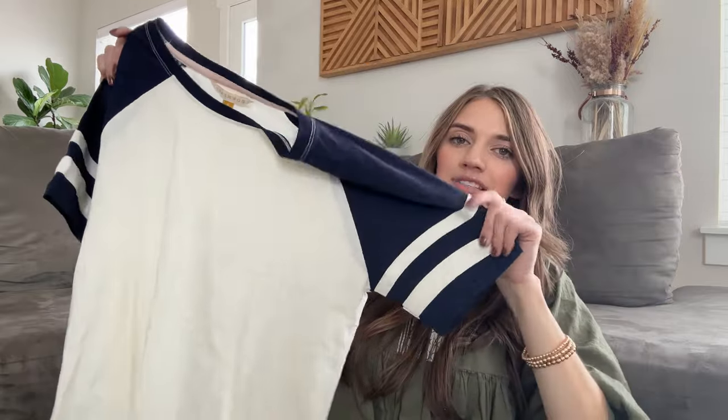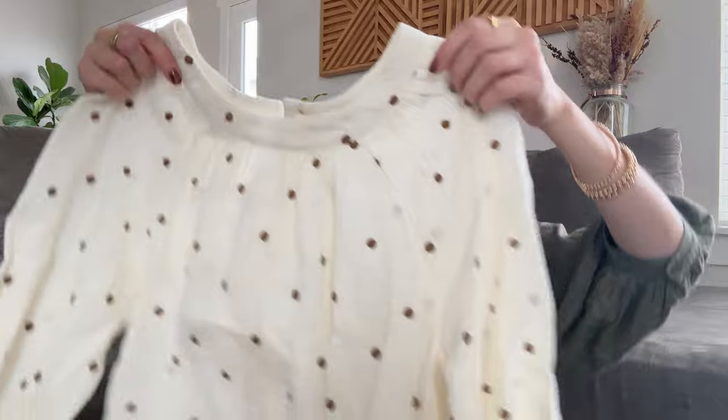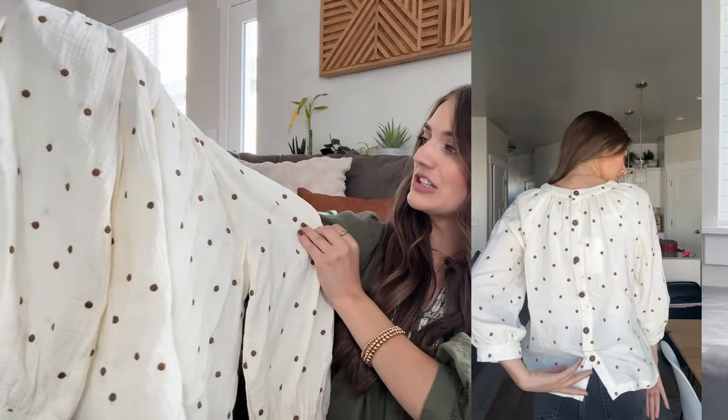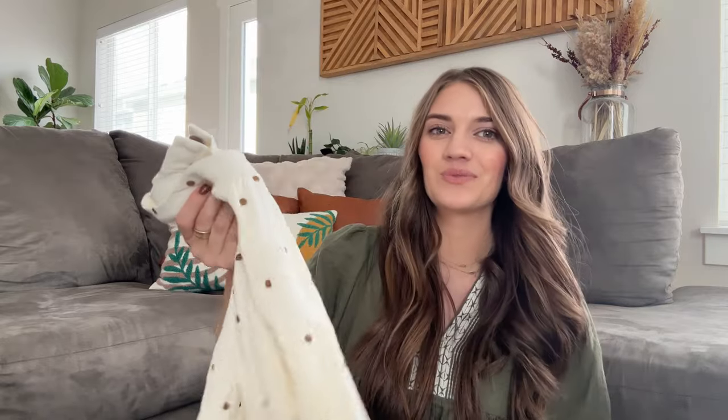Almost done with clothing — I got two shirts from Down East. First is this cute little baseball tee with fun little sleeves. I don't know if it's necessarily a fall piece, but it's a good staple item to have. Then I picked up this super adorable blouse with cute little polka dots — the back is the star of the show with fun button details down the back. The fabric is really fun, and when I put it on I was like, I have to wear this with black pants and black boots. Such a cute piece for fall.